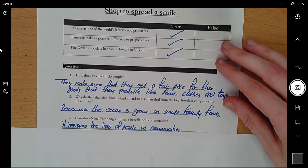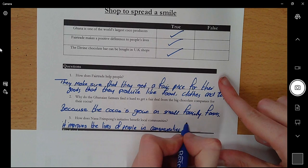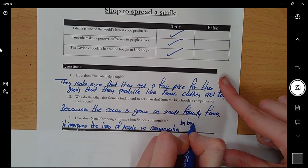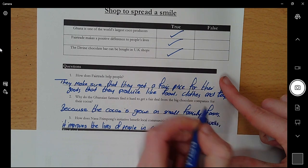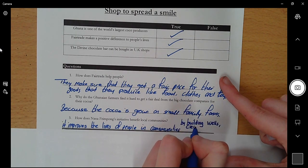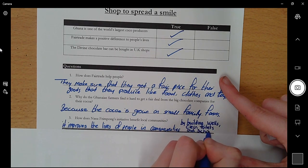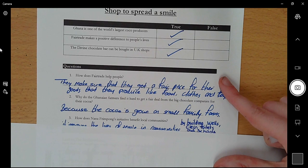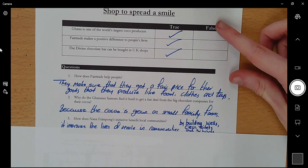Number three: 'How does Nana Frimpong's initiative benefit local communities?' It improves the lives of people in communities — by building wells, clean toilets, and schools. I need to make sure I add all of those in to get my mark. Well done if you got the questions correct — again, it doesn't have to be word for word as long as it follows the same idea.